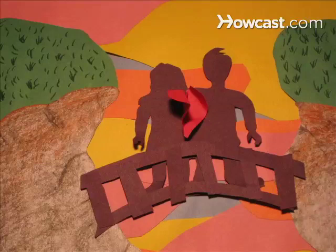Did you know? The Vatican uses smoke signals when selecting a new pope. Black smoke means no pope has been selected, and white smoke means there's a new pope.